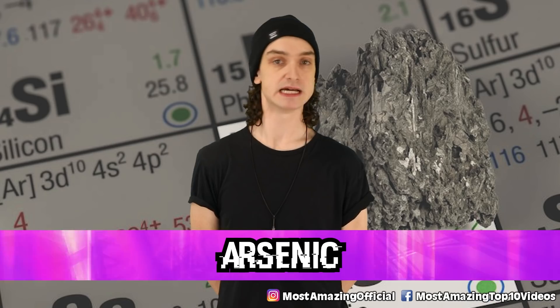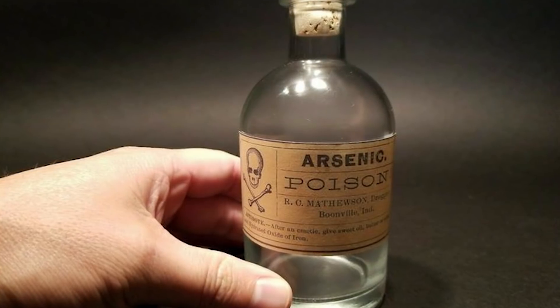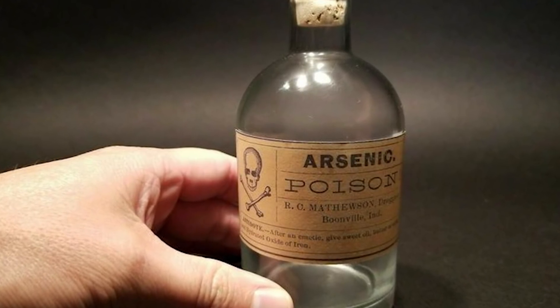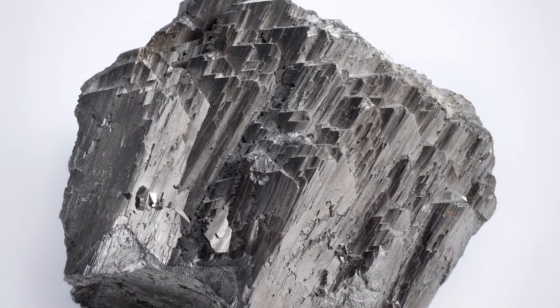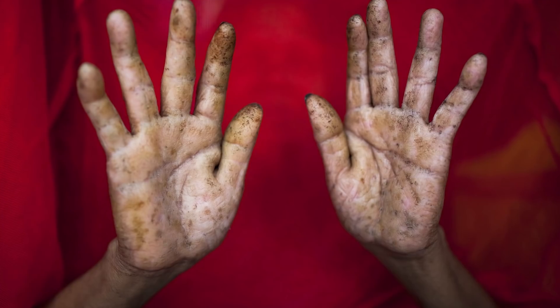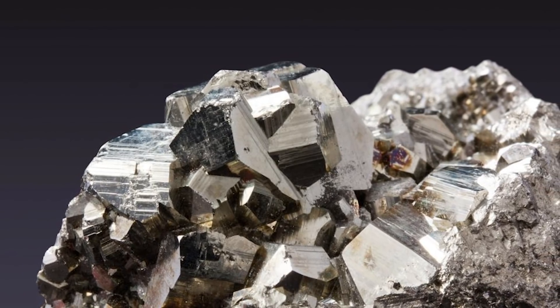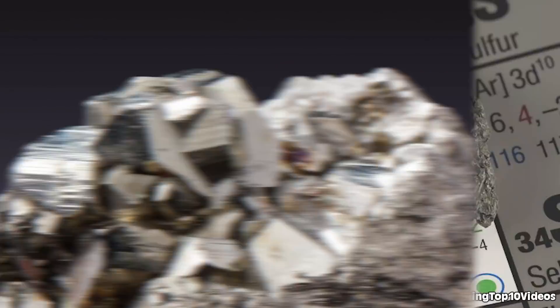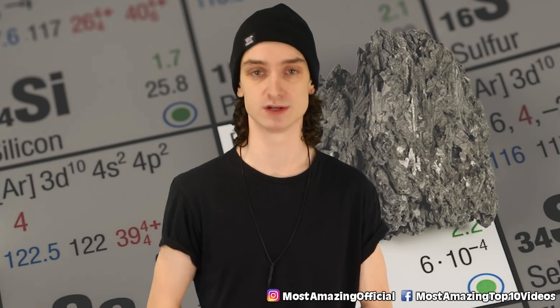Number one: arsenic. The deadly poison that supposedly took out George III of England and Napoleon Bonaparte. It's incredibly toxic in its inorganic form, but arsenic is a natural component in the ground, so it contaminates water supplies, leading to arsenic poisoning — that's how it happens. Most often, what you're getting from exposure is skin cancer. Arsenic has an LD50 of around 13 milligrams, and the Agency for Toxic Substances and Disease Registry has arsenic at the top of its priority list of hazardous substances. We can find arsenic in seafood, rice, or cereal now.